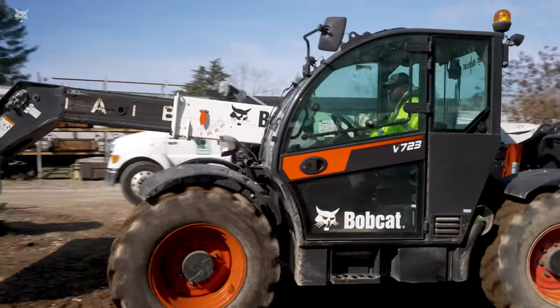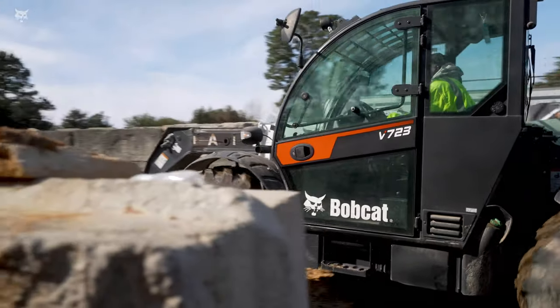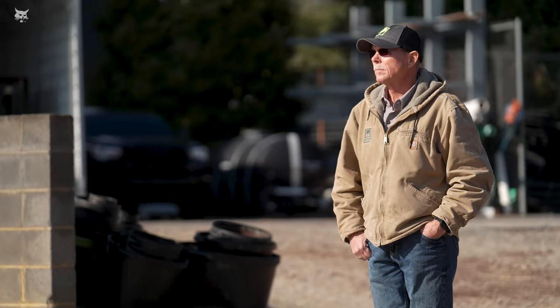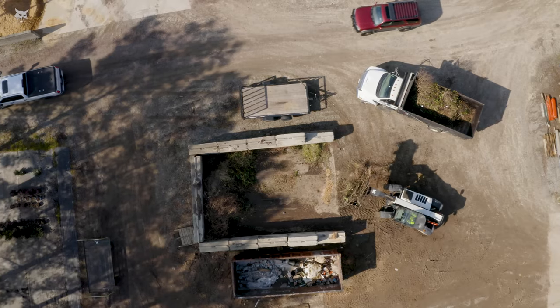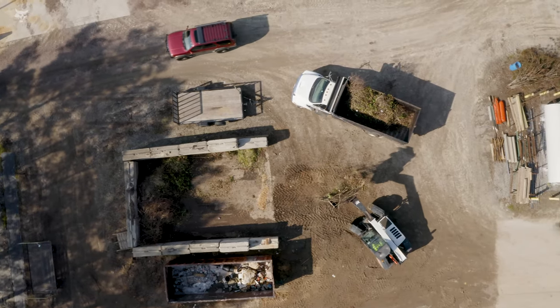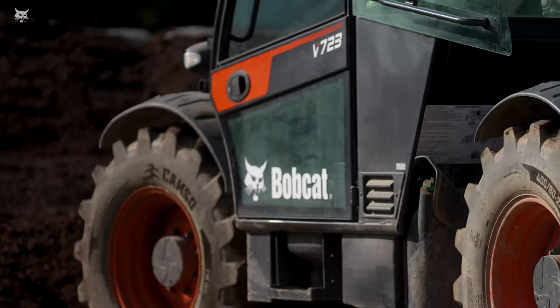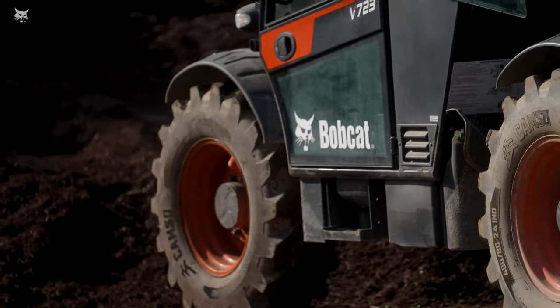When you're first starting a landscape business, the measure of how successful you are is based on how much equipment you have, but it's always been about what that machine could do for us. If you're in a landscape business or a construction business and you're not paying attention to what Bobcat has for you, you're really missing the boat.